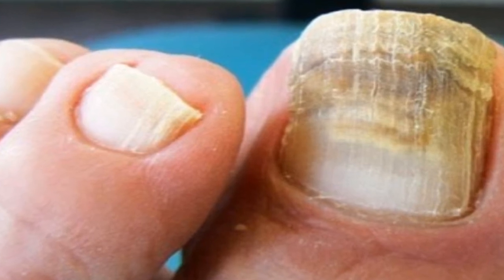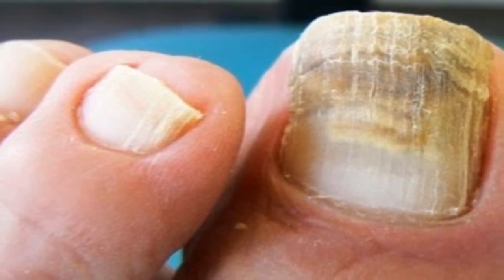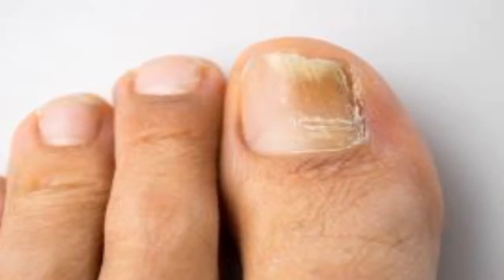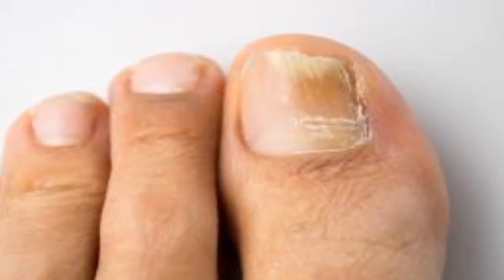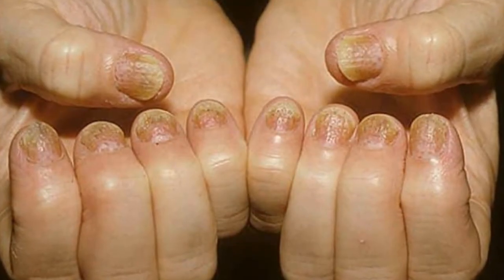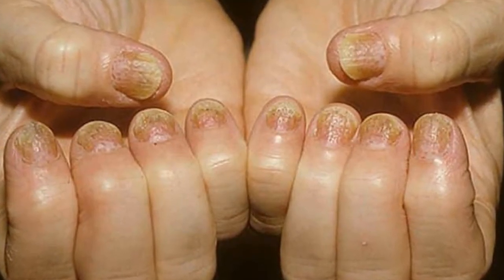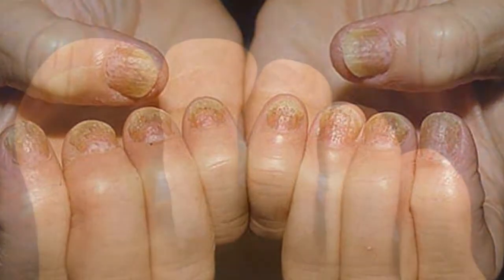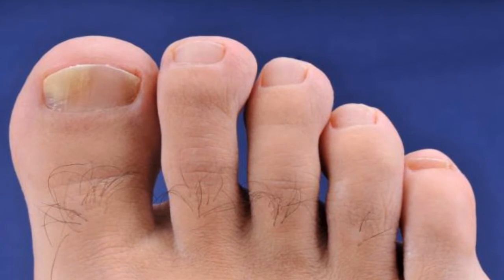Six all-natural remedies to eliminate nail fungus. Onychomycosis is the scientific name for the condition caused by a fungal infection in the nails. It affects nails that are damaged or frequently exposed to wet environments. Candida is one of the most common types of fungi to infect nails, causing discoloration that can range from black to green or the classic yellow.